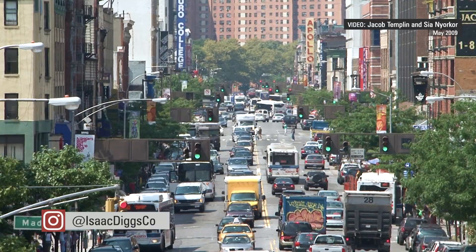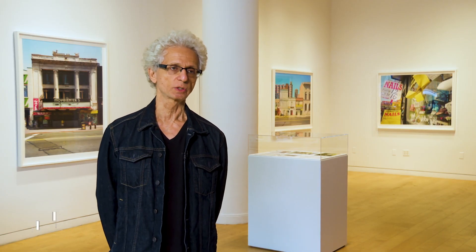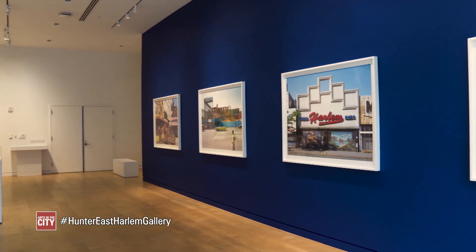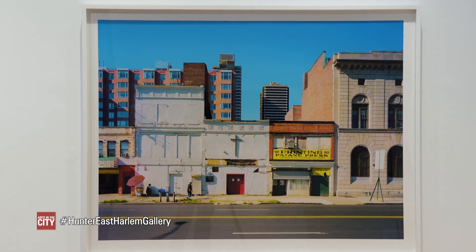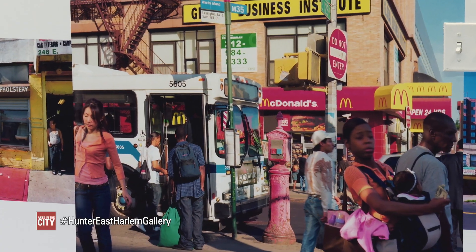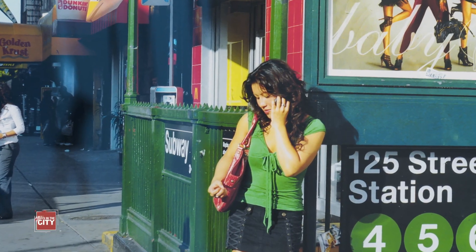I would say that 125th Street is one of the great American Main Streets. The result of that time spent on 125th? Photographs that draw viewers in through layers of urban landscape — images that feel both intentional yet spontaneous, expansive but personal.